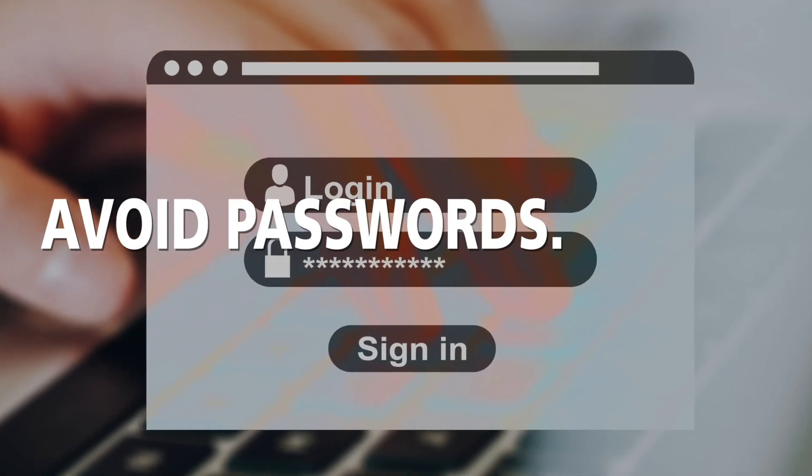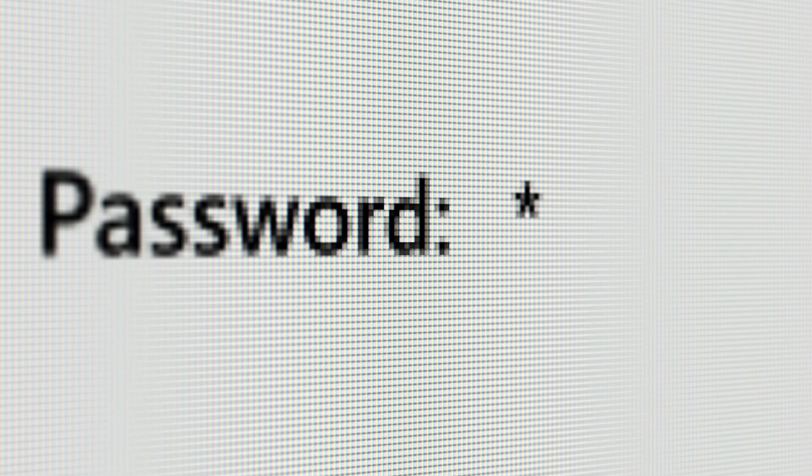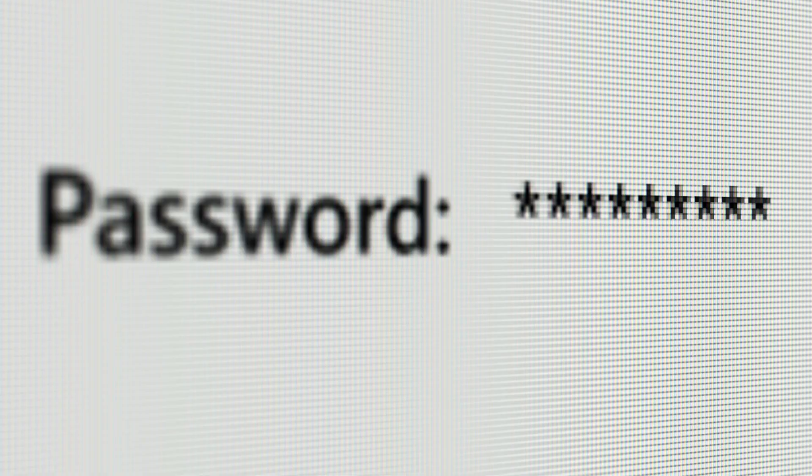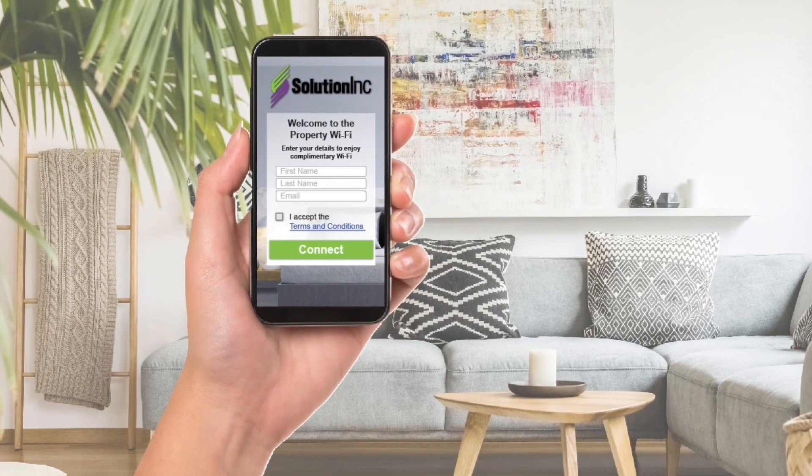Avoid passwords. Having a password-protected network in a hospitality situation is kind of outdated and typically results in confused guests. What if the booker forgets to share the password with the guests, or loses the email with the details? Simplify this by using an authentication page.